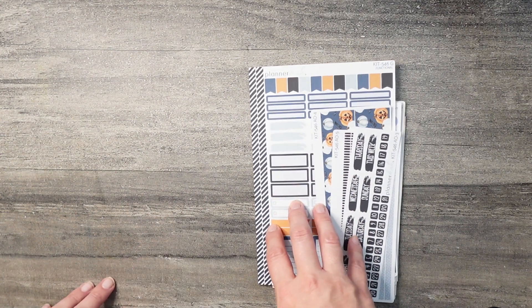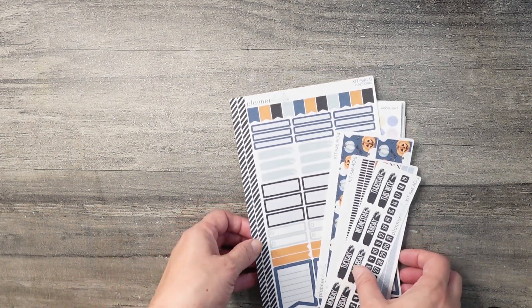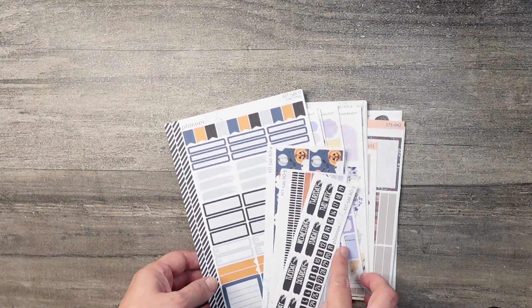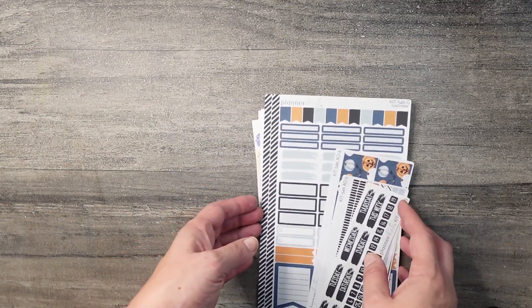Hi friends, welcome back to 'Loss Without a Plan.' If you're new here, welcome — my name is Amanda Lynn and I share creative hybrid planning videos on my channel twice a week. Today we're going to go over my October sticker haul. I have a whole bunch of kits here, some with Halloween vibes and some with fall vibes, so let's get into it.